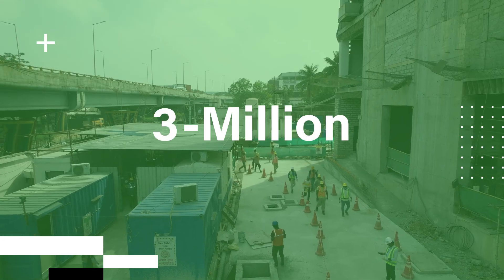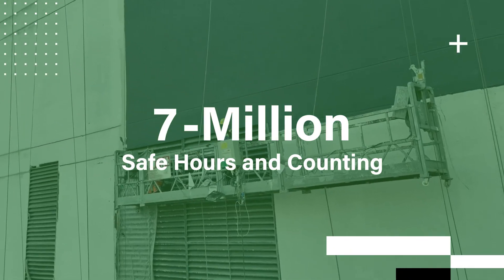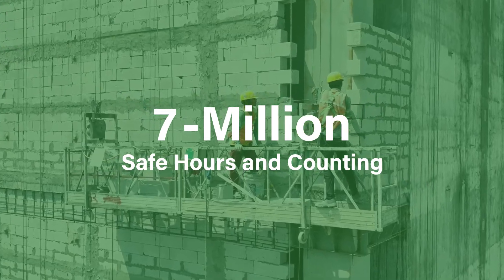Our commitment to meeting the highest standards of environment, health and safety (EHS) has seen our data center construction net 7 million safe hours and counting.